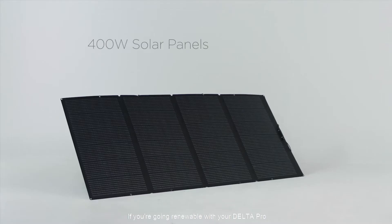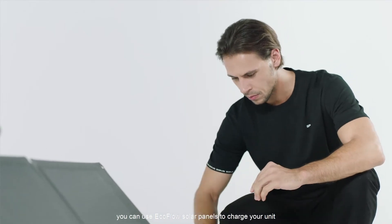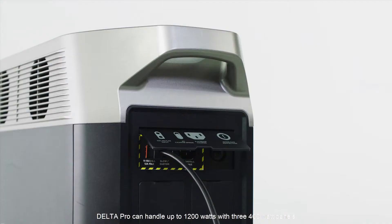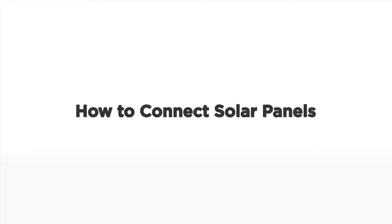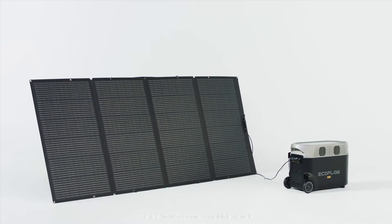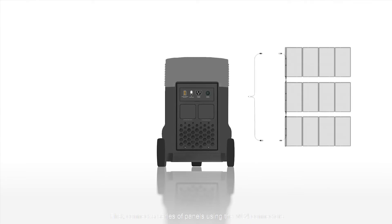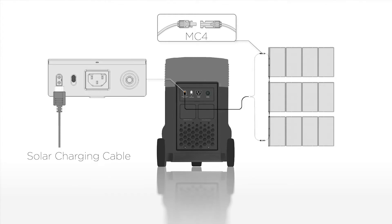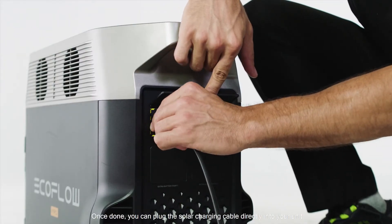If you're going renewable with your Delta Pro you can use EcoFlow solar panels to charge your unit. Delta Pro can handle up to 1200 watts with three 400 watt panels. To connect multiple panels, first connect a series of panels using the MC4 connectors. Then take the loose ends that are not yet connected and link them with the solar charging cable. Once done, you can plug the solar charging cable directly into your unit.